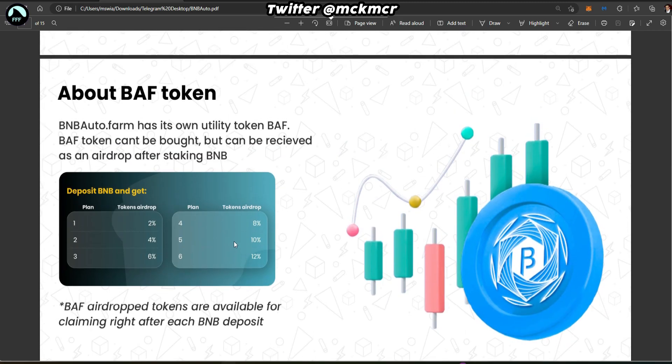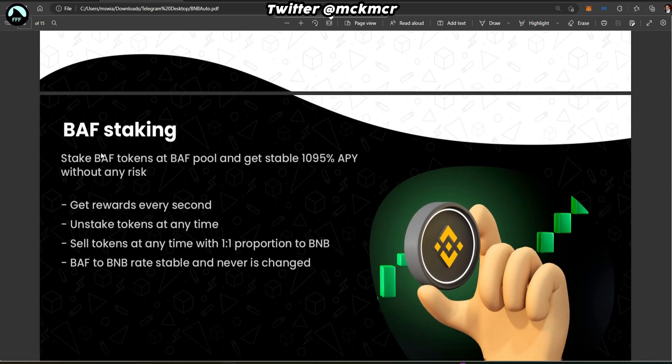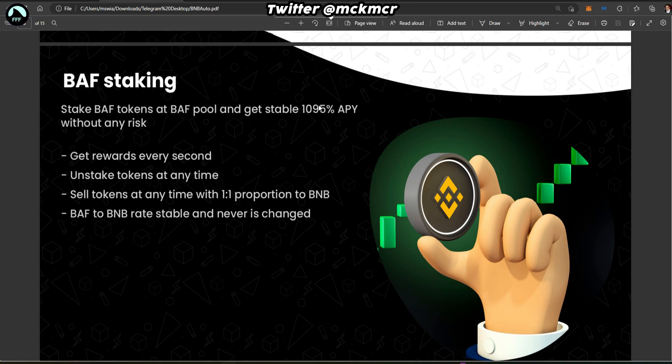There's quite a lot here — they've clearly put in the work, so hopefully there will be some traction and people making money. There's also a native token called the BAF token. You can't buy it, but you receive it as an airdrop after staking BNB. By staking the token you get almost 1100 percent APY — that's a compounded percentage with rewards every second. You can unstake any time.